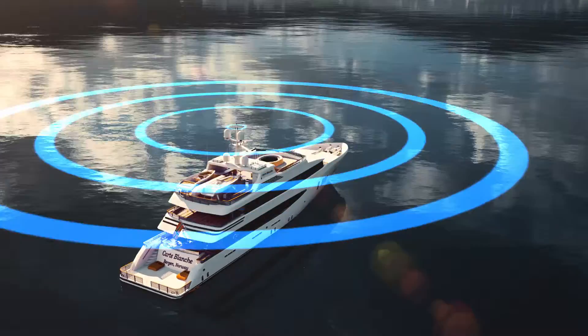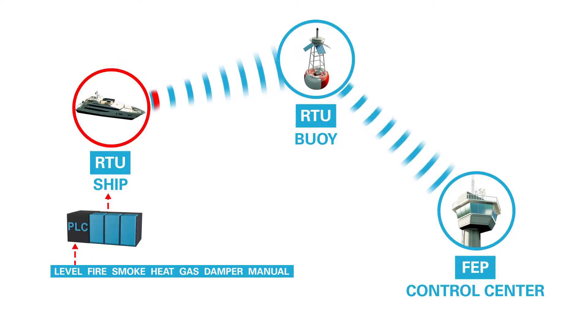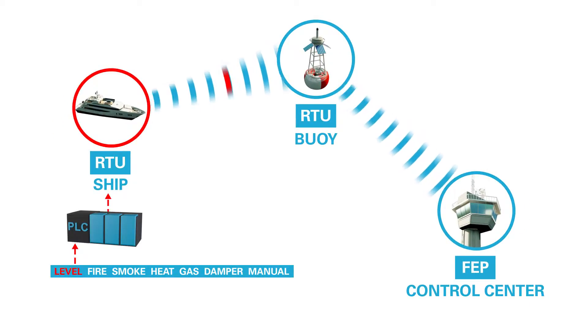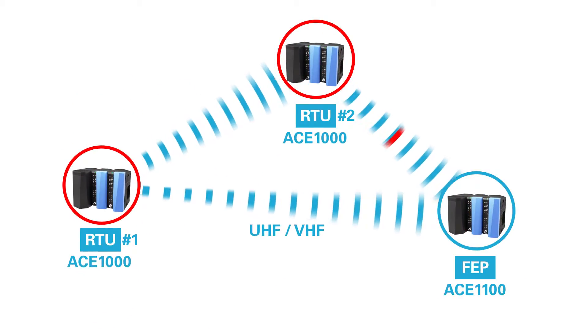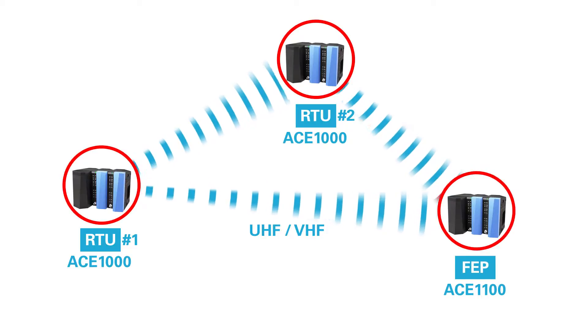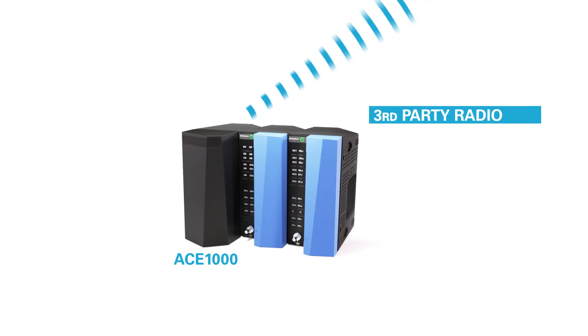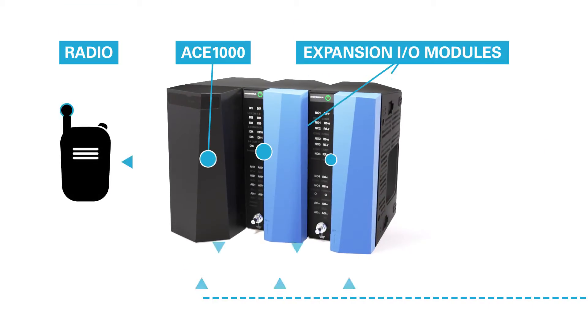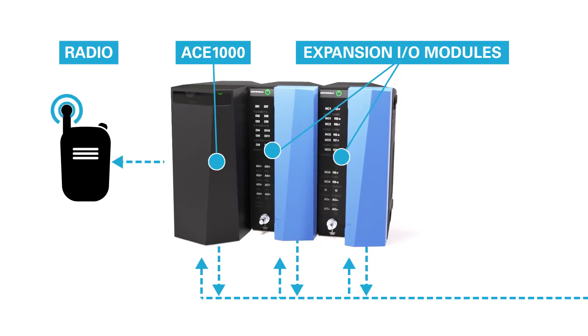The ACE1000 wireless communication capabilities make it an essential component for the SCADA system. A Linux operating system gives you the versatility to connect and control more devices.